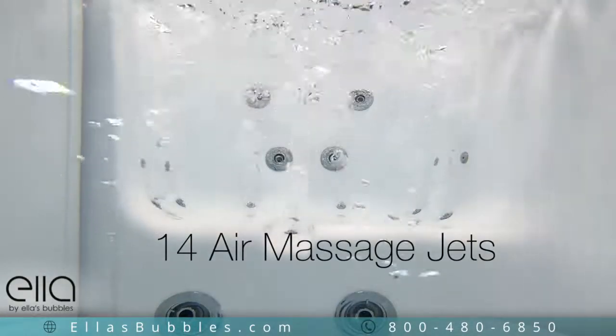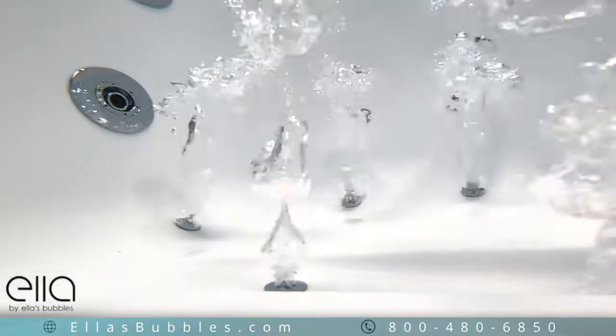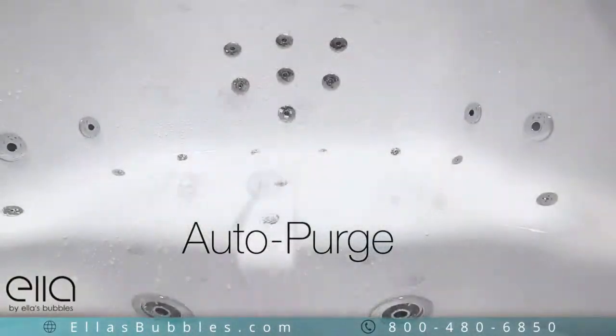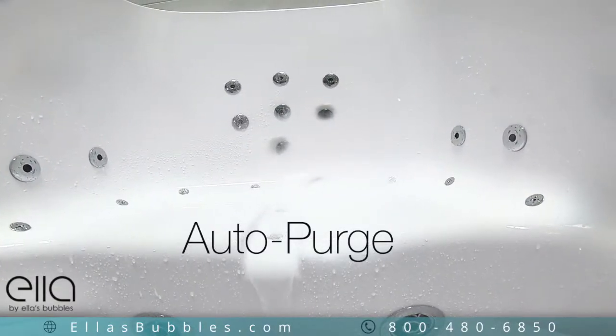The three-speed air massage with 14 air massage jets provides an invigorating tub experience. Ella tubs with air massage are equipped with Auto Purge. Auto Purge clears the water from your system after bathing to prevent mildew and to keep your tub clean.